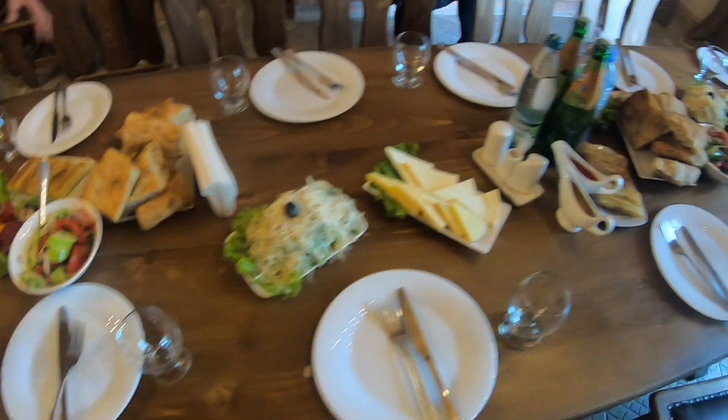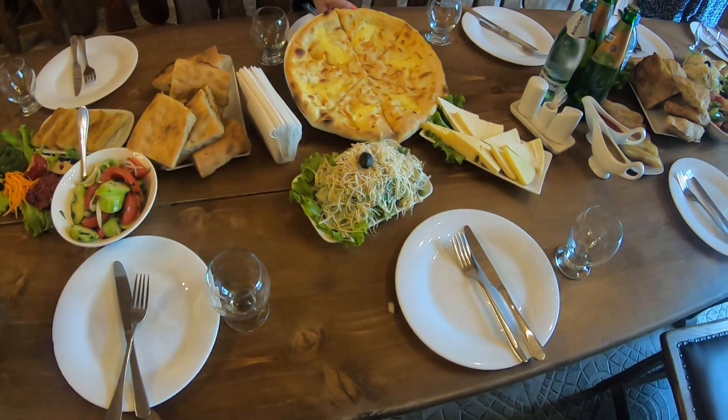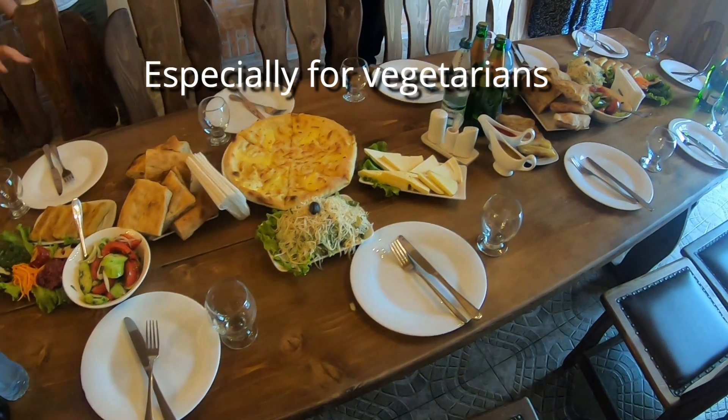Overall, Georgian food can be characterized as hearty and tasty, and not overly pretentious — which is exactly my kind of food. And you eat really well here in Tbilisi.